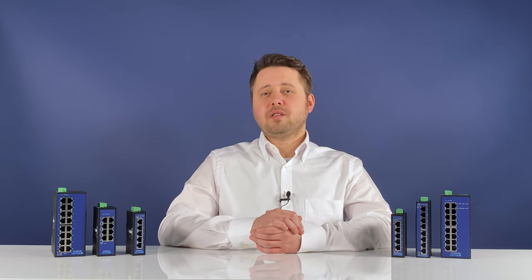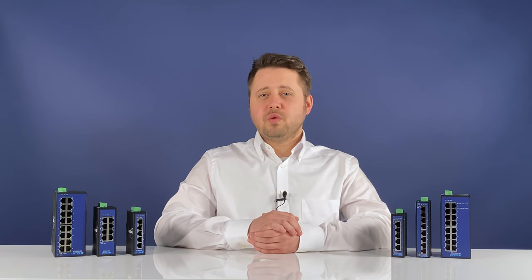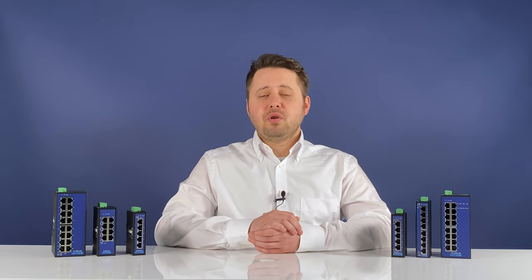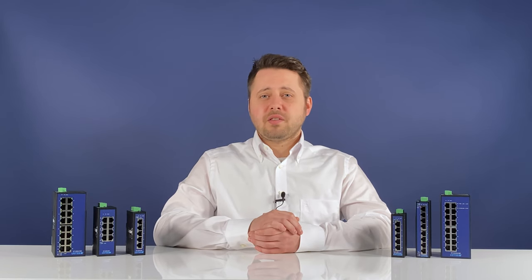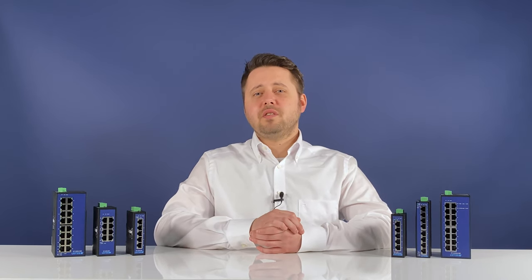The result: consistent energy savings compared to conventional switches. The Lütze switches recognize short cable lengths and thus use less power. Improved ESD protection of plus or minus six kilovolt DC maximizes the interference immunity and allows use for more applications.